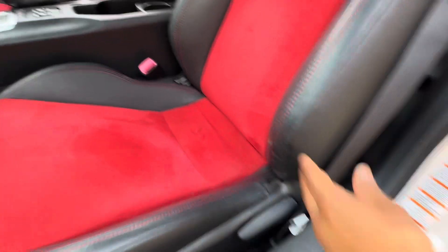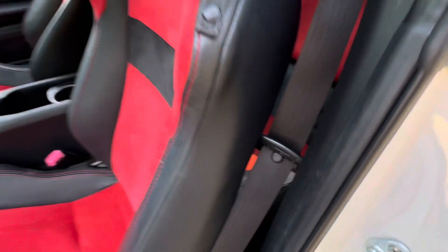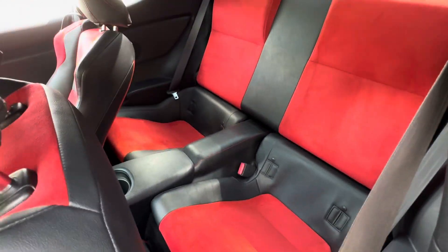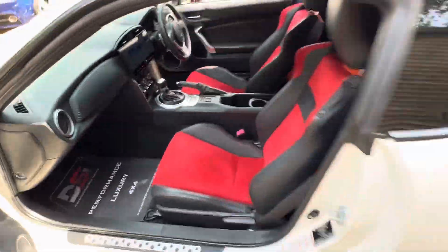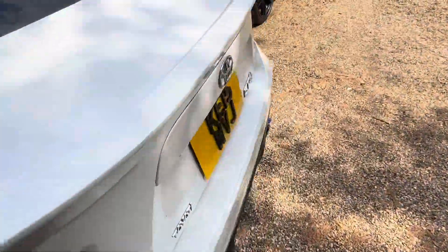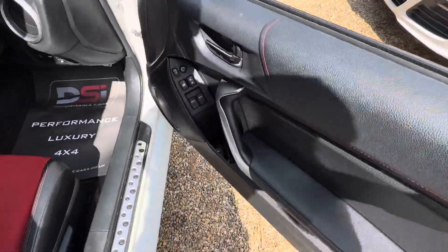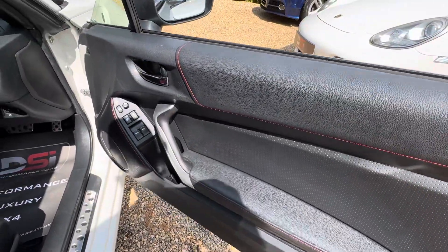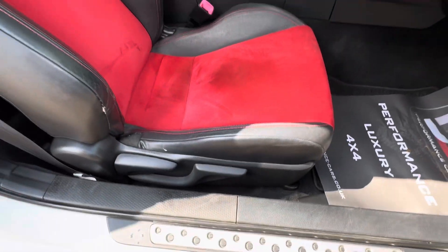The passenger seat is in nice condition — still nicely padded. The backs are in good nick too. The rear seats — like so many of these — I don't think they've ever been sat in. I don't know who'd fit in there, maybe a child. It's also got power fold mirrors.